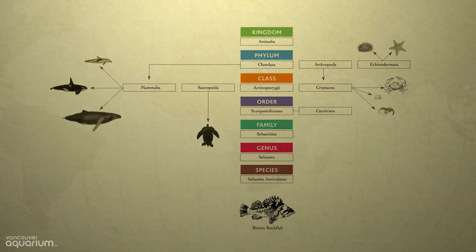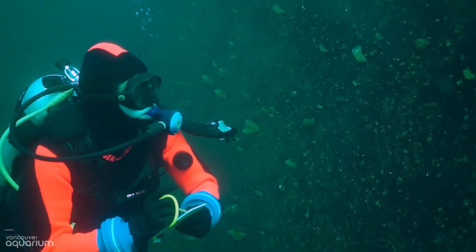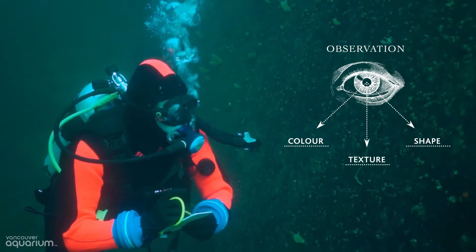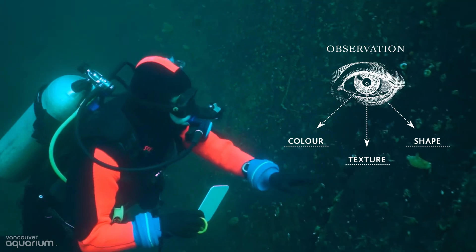I'm going to put my knowledge to the test and see just what lives beneath these waves. An important part of taxonomy is observation: what is the color, texture, and shape? What kind of identifying features does an animal have?